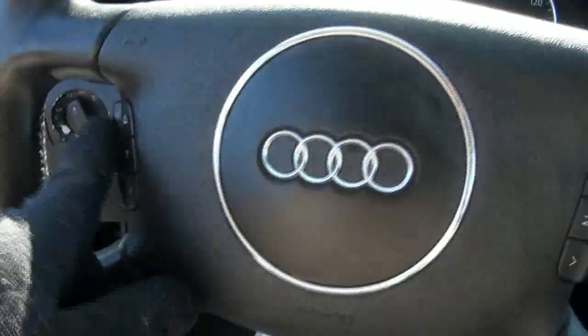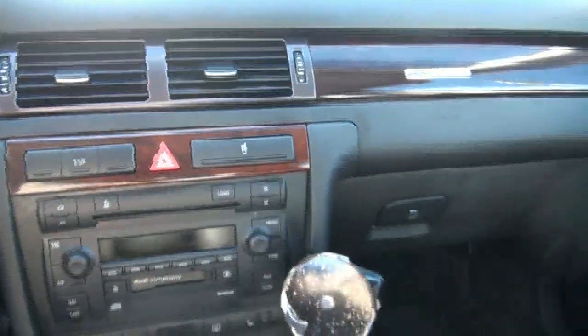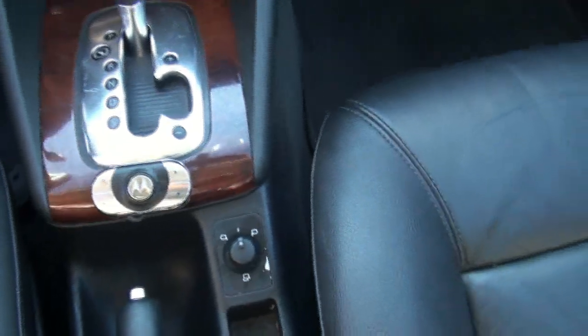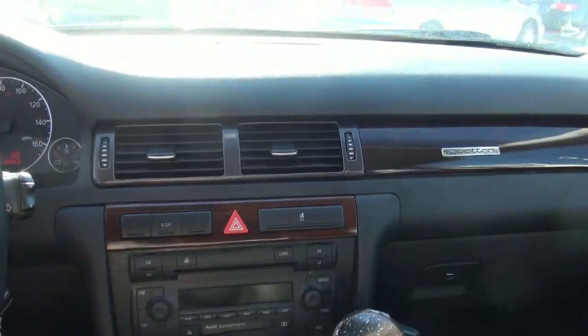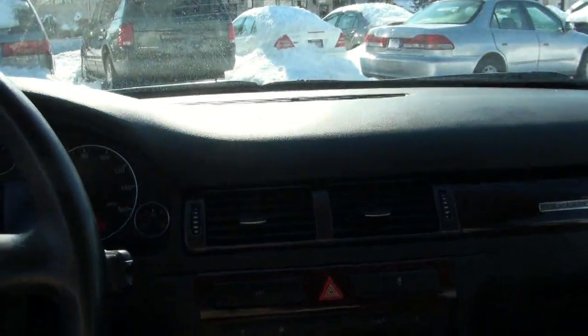This one has 115,000 miles on it. I always like the steering wheel because it has audio controls. There's the Bose system, dual climate control. This one also has Bluetooth capability for Motorola, which is a nice feature. It has folding mirrors, compass, and Homelink — it's all here. Truly an exceptional automobile, and it will not leave you stranded in the snow, that is for sure.